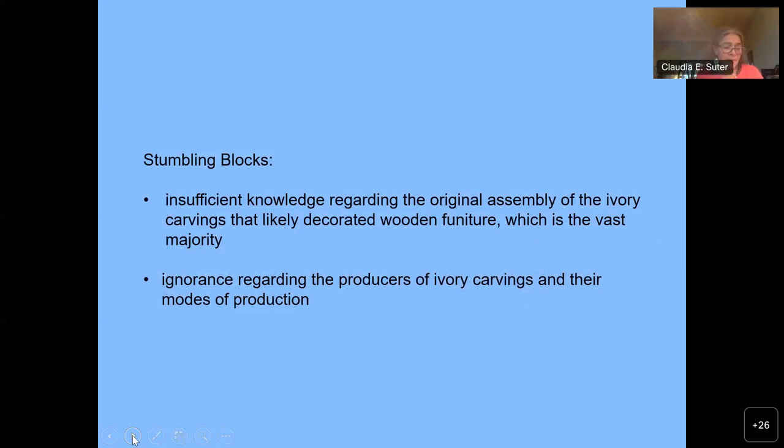Before proceeding to more detailed comparisons, let me point out two stumbling blocks one encounters when studying Iron Age ivory carvings. First, our insufficient knowledge regarding the original assembly of the ivory carvings on the lightly decorated wooden furniture, which is the vast majority. And second, our ignorance regarding the producers of ivory carvings and their modes of production.